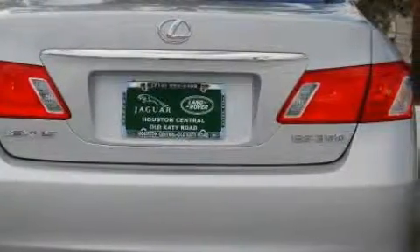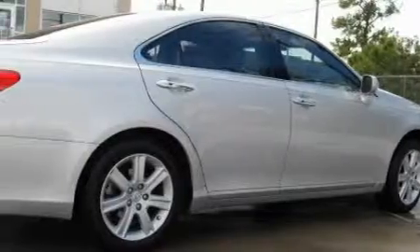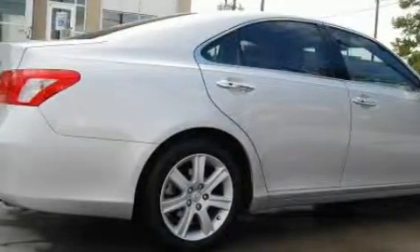It features a 3.5-liter 6-cylinder engine and a 6-speed automatic transmission. With an EPA estimated rating of 27 miles per gallon on the highway, this vehicle helps leave money in your pocket where you want it.